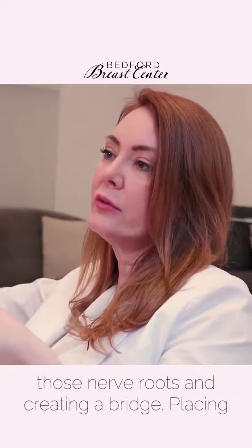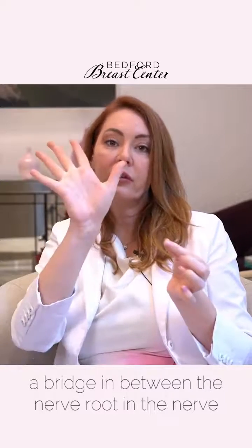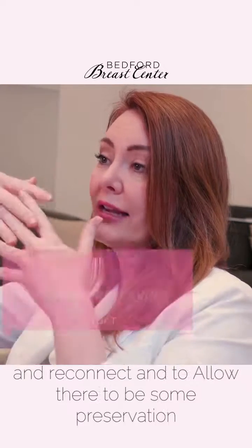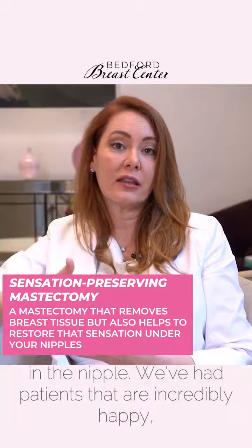Preserving those nerve roots and creating a bridge — placing a bridge in between the nerve root and the nerve branches to allow the nerve to grow back through and reconnect, and to allow there to be some preservation of sensation in the center of the breast and in the nipple.